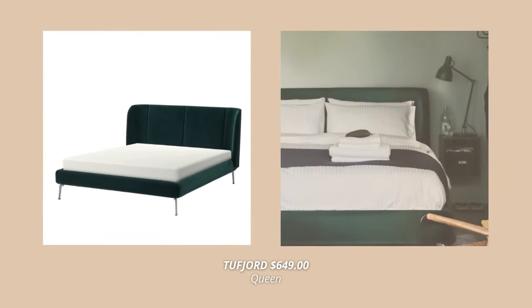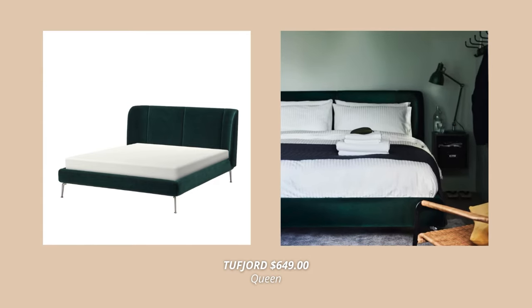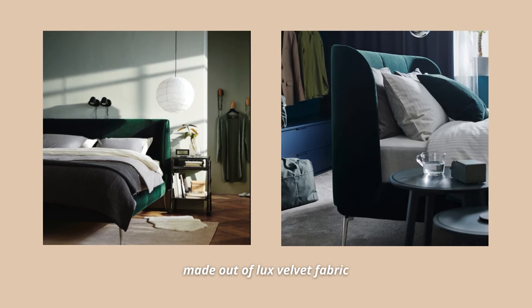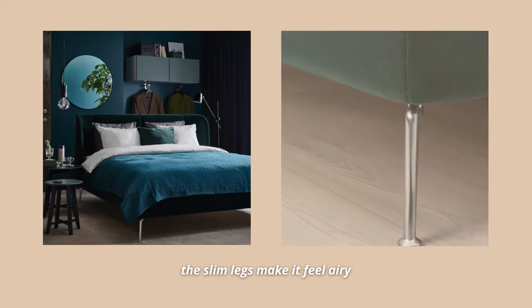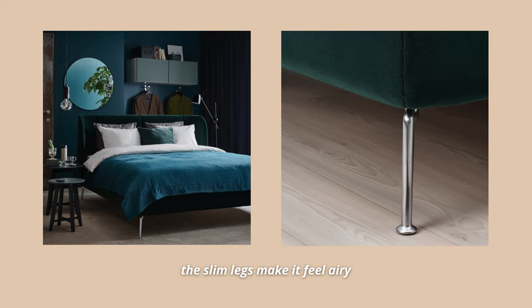Another bed frame on my top 10 list is the Tufjord bed. This one is something else. First, it has a beautiful design — the curved headboard looks so luxe and unique. Plus, it's perfect for cozy moments, helping you to unwind and relax in bed. The velvet upholstery feels so soft and has a beautiful luster, making this bed a real statement piece. This one comes in two gorgeous colors. The deep green looks so beautiful and stylish, and the blue one is a classic that adds so much character.